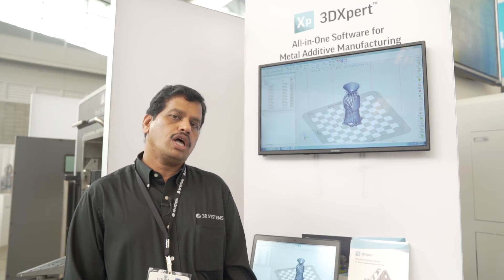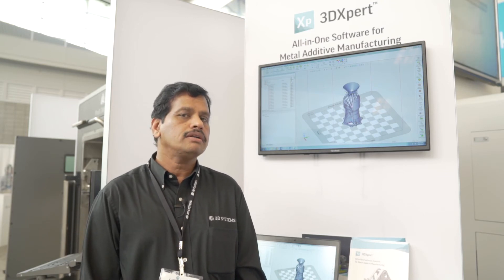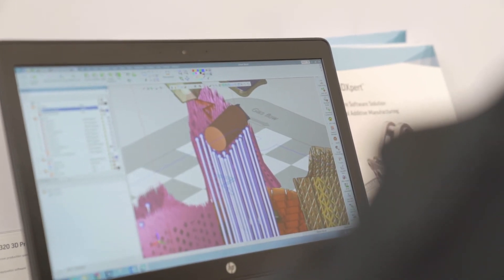On top of this, we are also coming up with a simulation product working with 3DEXPERT, which you can use to simulate builds before they go on to the machine and make sure that there are no errors in the printing. This saves a lot of time so your first build will come out perfectly without any iterations.